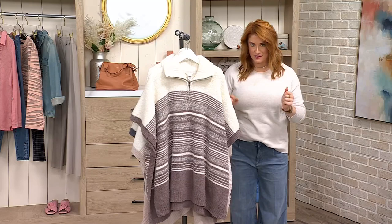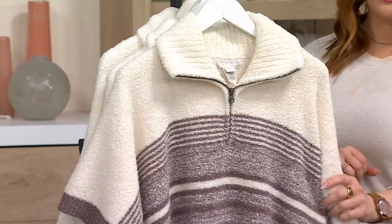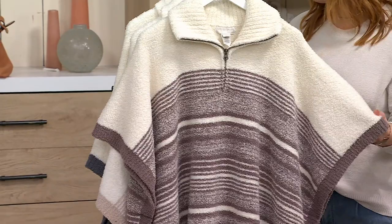Get a load of this. How gorgeous is this piece? This is a piece from Barefoot Dreams. This is a statement maker. It's done in cozy chic, so a little bit loftier as far as weight than the cozy chic light or cozy chic ultralight, which we've been talking about thus far.